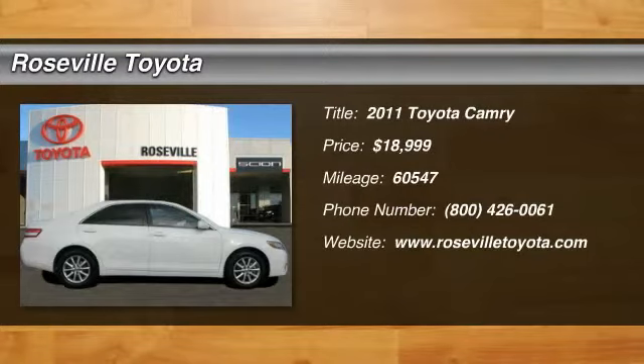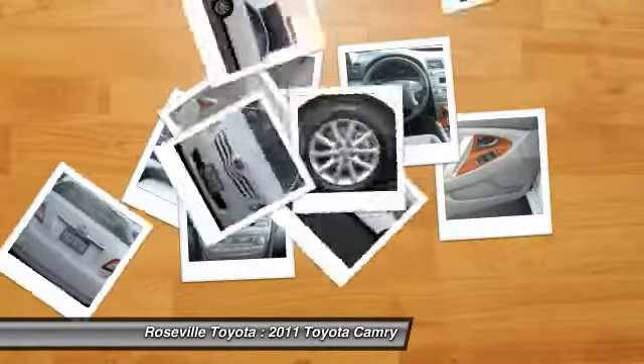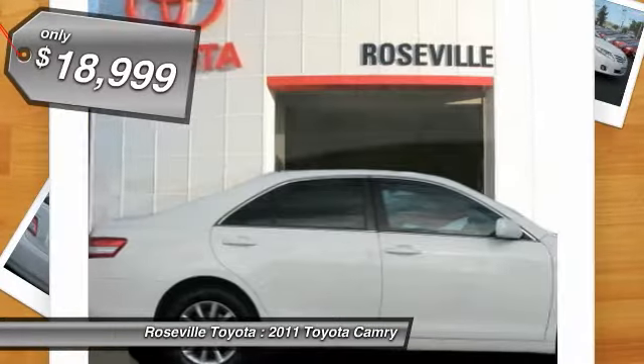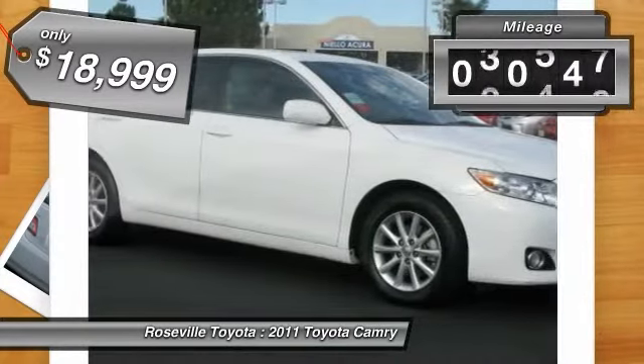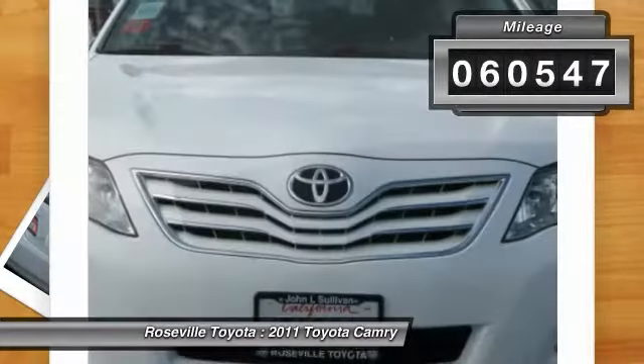The 2011 Toyota Camry. The Toyota Camry is an affordable mid-size car, reliable and a great comfortable commuter car, priced below $20,000. This vehicle has less than 65,000 miles.